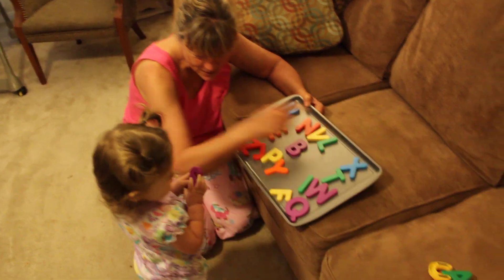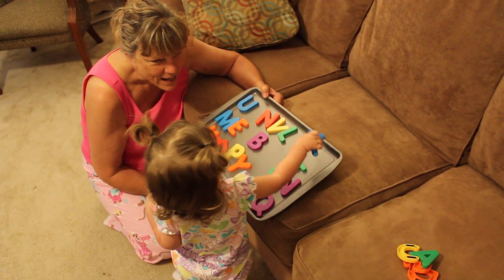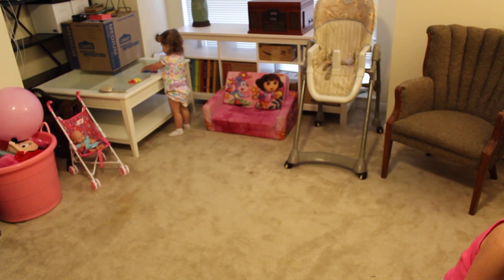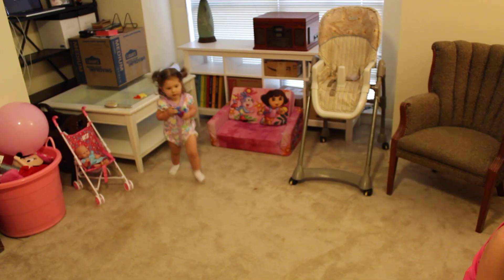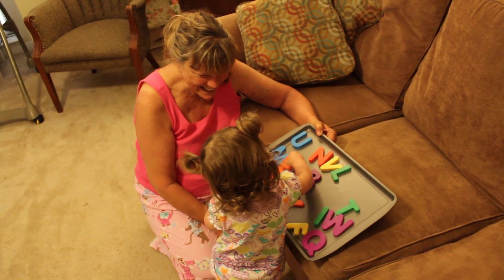You want to put them over here with those letters? Where is the X? Do you see the X? Good job, babe! Nice! Nice! You're going to come and find me the E? Where's the E? Can you show Nana the E? Where is it? E! Yay!